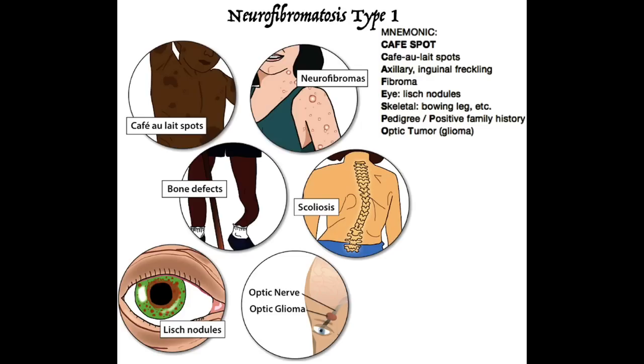Hope this mnemonic and the pictures shown help you remember the clinical presentation of neurofibromatosis type 1.